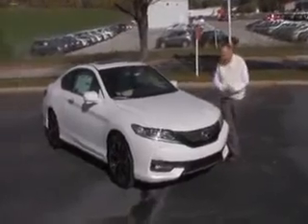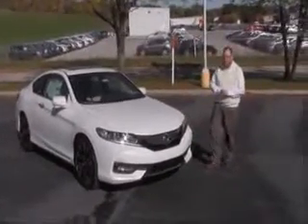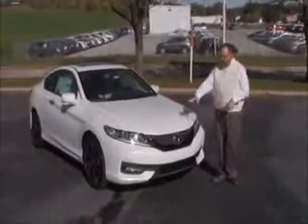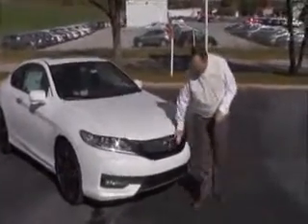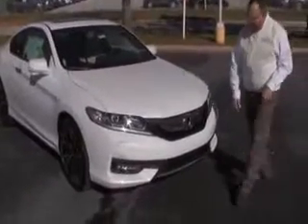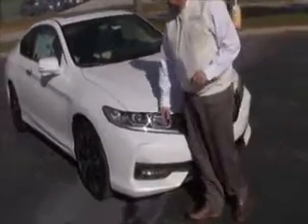Brian Kelly here for the Honda Giant, here to show you the redesigned 2016 Honda Accord. It's a light body style change for this year — changed the front end, the hood, new grille, chrome accented bumper, LED style daytime running lights, and Lexan covered wraparound headlights.